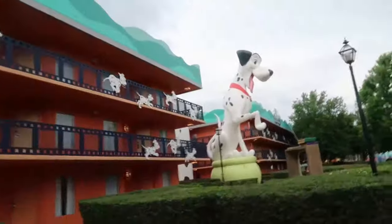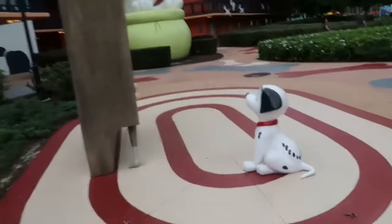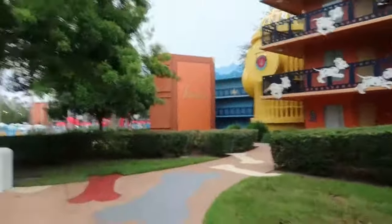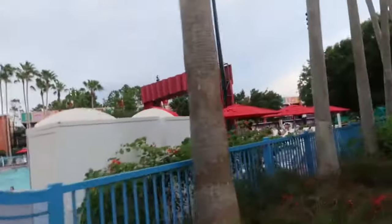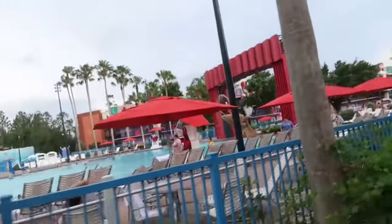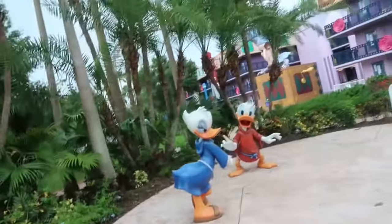Look at that — a Mighty Ducks mask, some giant hockey sticks, and a scoreboard. That's a clock, and we've got a hockey pool over here too. We got Goofy as a goalie, and I'm guessing by the big fire hydrants that this is the Dalmatians area — all the Dalmatians on the film.